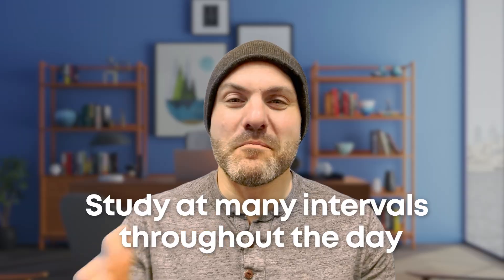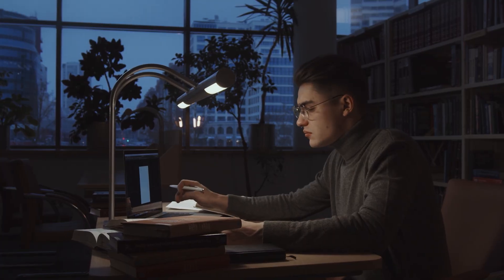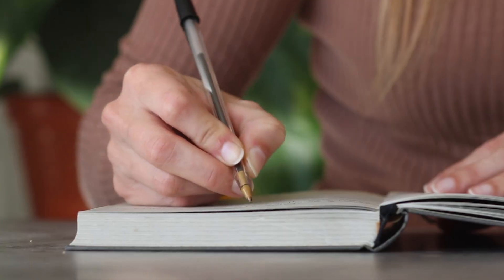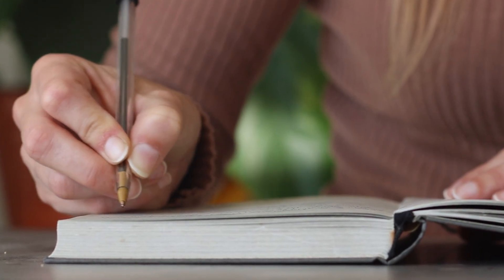Of course, you might have so much to do that you need to study at many different times throughout the day. But here's the key: once you have a better sense of your peak productivity time, you can schedule the deep work for that time and set up the light work for other parts of the day. For example, if you're writing a big paper, do all your outlining and strategizing during your peak time when your brain is sharpest. Then later, when your brain is in more of a fog, you can just fill in one little section of the outline at a time in smaller increments that don't require as much focus.